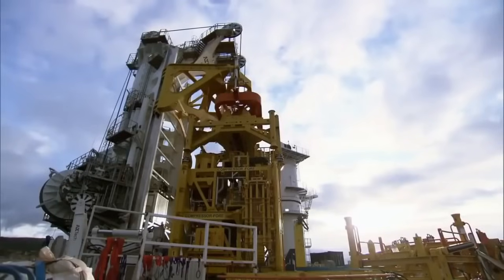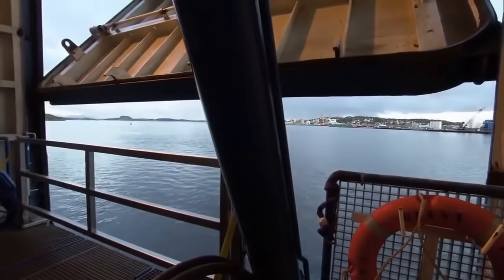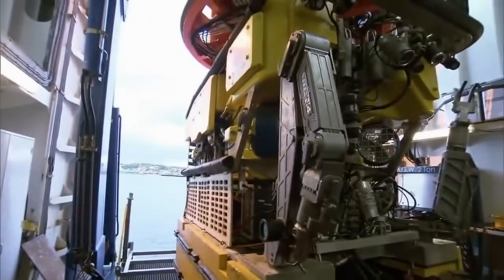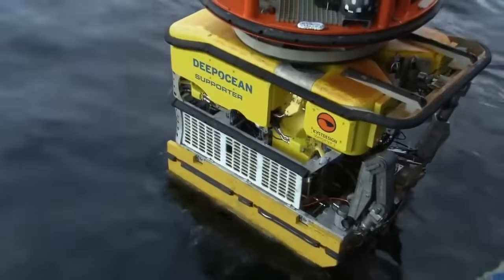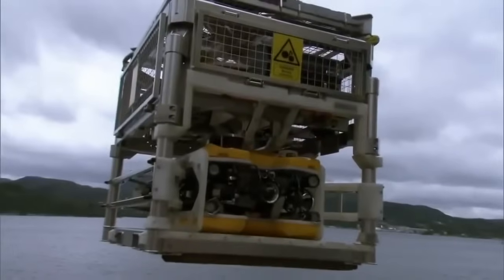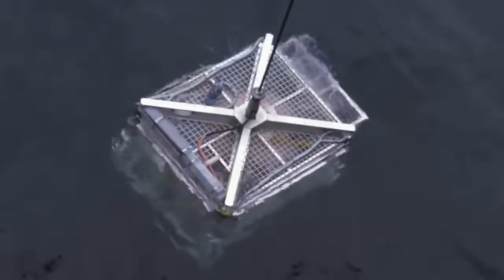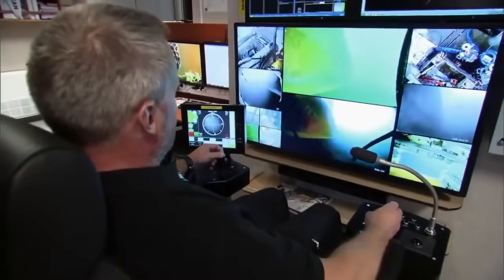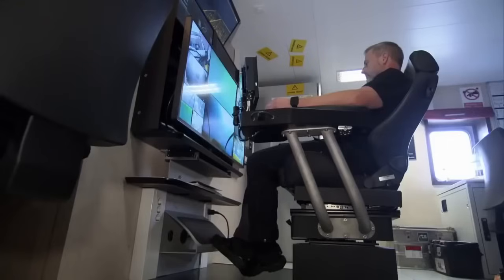The compressor is not the only thing taking the plunge today. Two submersible robots called ROVs — remotely operated vehicles — will also be making the trip to keep an eye on the compressor. The ROVs have their own cranes that place them in the water, keeping clear of the hull. The submersibles are operated from the ship's mission control room — with just a few joysticks, ROV pilots can control their cameras, navigation and robotic arms.